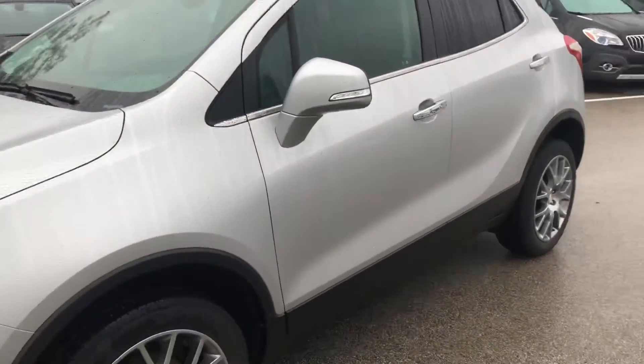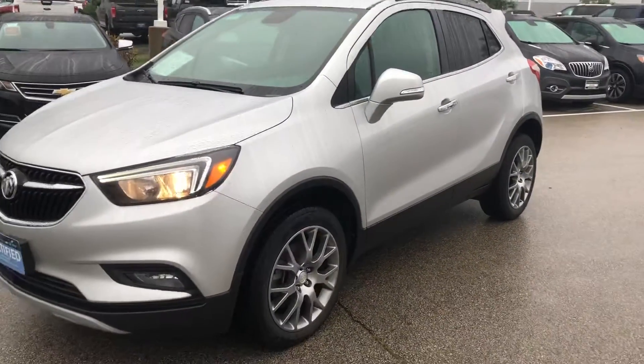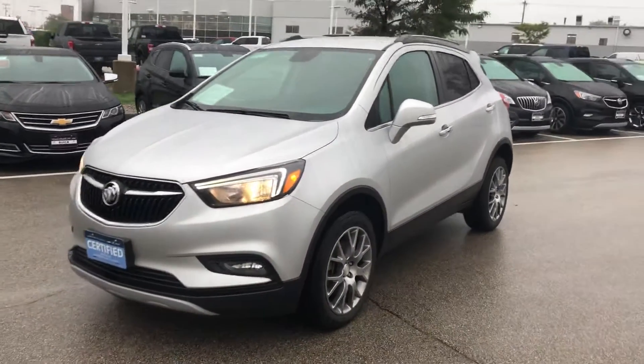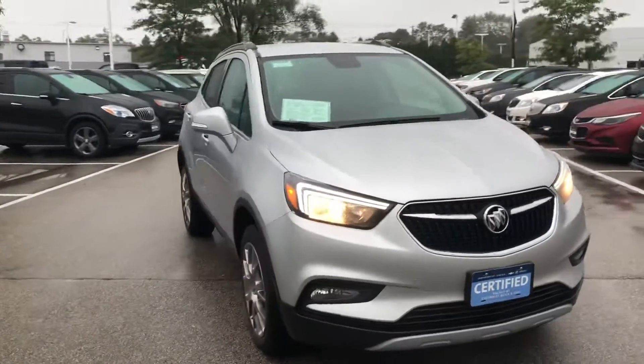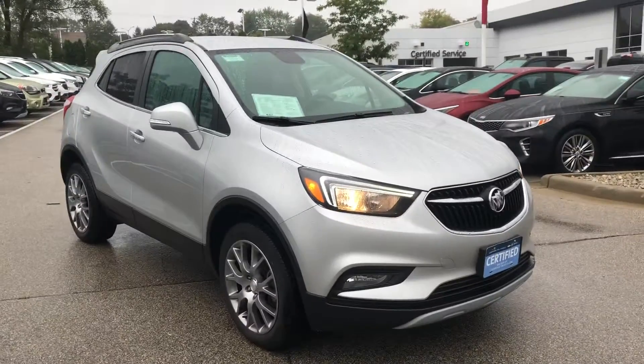You can come and check it out in person. We are located at 1907 East Moreland Boulevard here in Waukesha, Wisconsin. You can reach us on the phone at 262-409-2600. Again, this is Nick over at Boucher Buick GMC. Hope to see you soon.